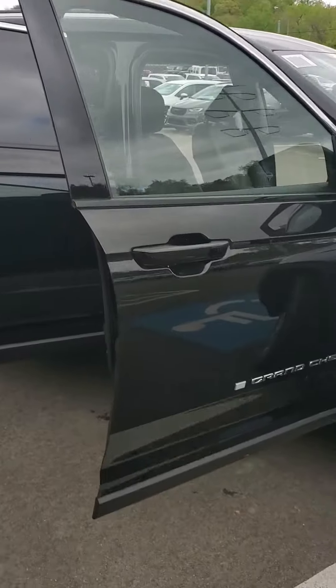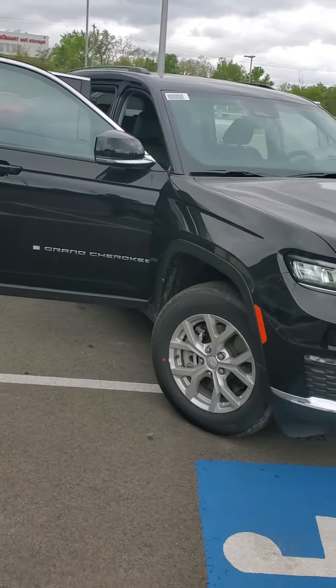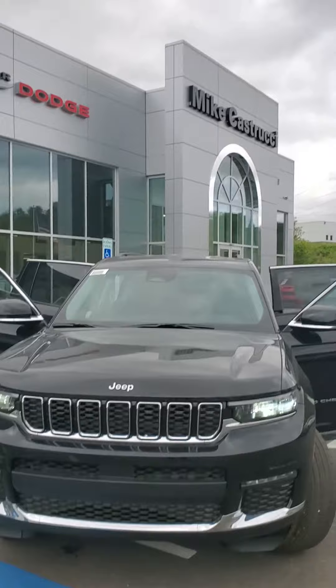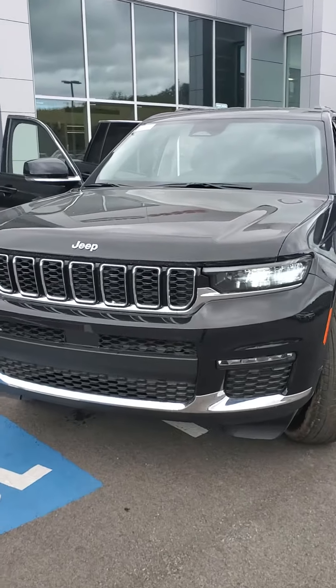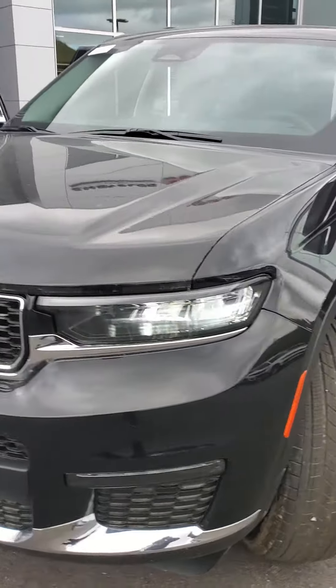If you'd like to see this vehicle, give me a call. My number is 513-579-4287, or you can reach me directly on my cell at 650-776-8823. Again, this is Julian at Mike Castrucci Chrysler Jeep Dodge Ram here in Cincinnati, showing you a brand new 2023 Jeep Grand Cherokee L Limited. Give me a call.